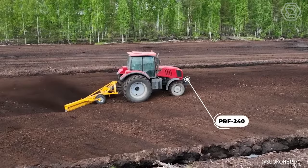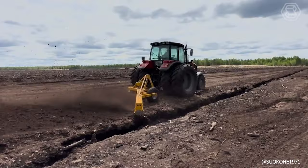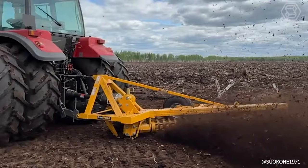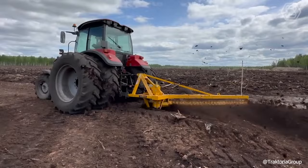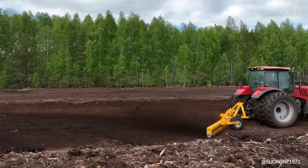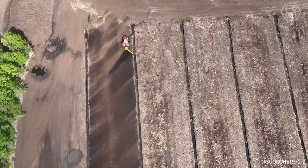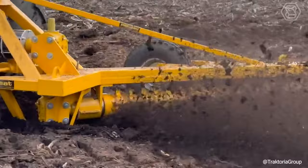Mary Peet's PRF240 Profiler boasts a simple yet robust design, making it highly effective for use on both large and small peat bogs. It efficiently levels raised-ditched edges and distributes excess peat across the strip's entire width. The profiler can be equipped with a road transportation kit, facilitating easy relocation between workplaces even with a civilian vehicle, and features a transmission with two T-pinions for optimal PTO shaft angles.